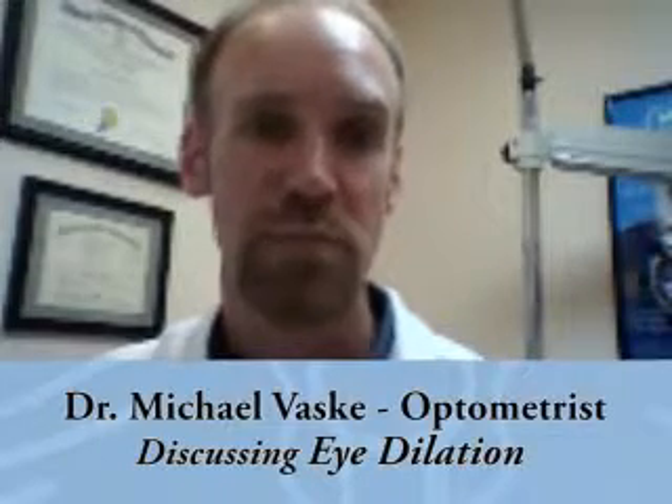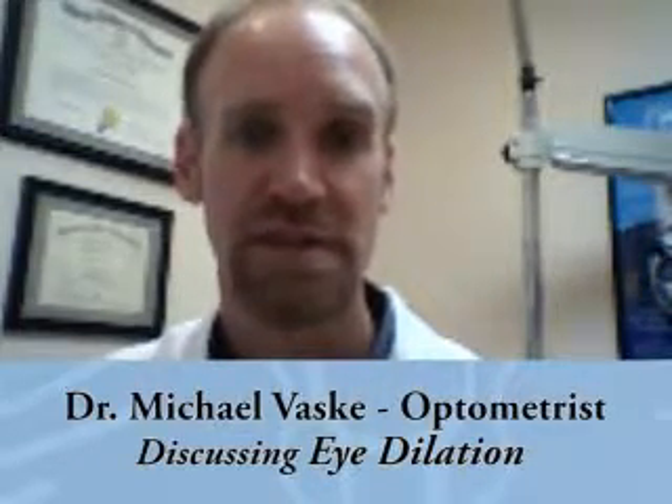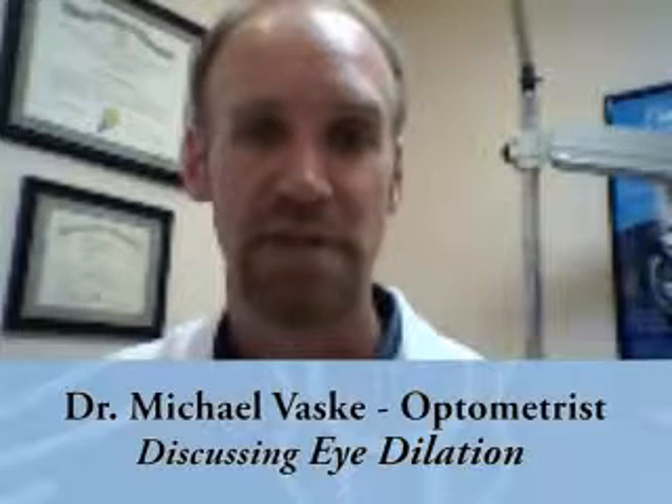The blood vessels can show us if there's any high blood pressure problems, diabetes, arteriosclerosis, heart disease — stuff like that. So we'll take a really close look at that and make sure that it's being monitored closely.